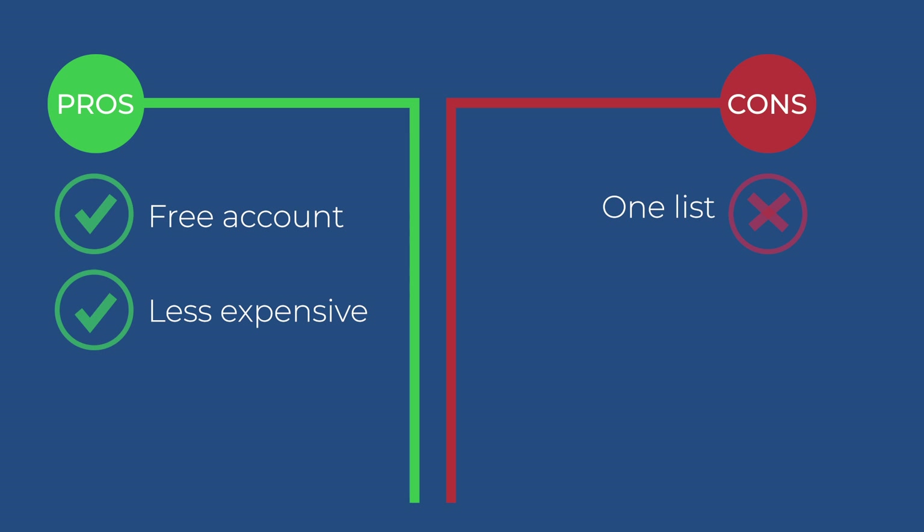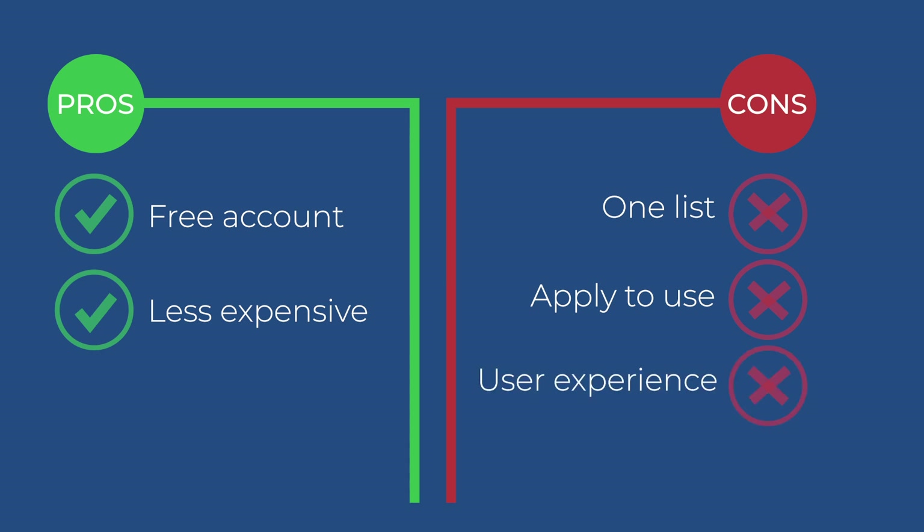Some of the cons are that you only get one list, so you need to use segmenting to figure out who signed up for what — it's very doable, it's just easier when you have multiple lists. Another con is that when you go to sign up for your account, you have to apply in order to use them. However, there's a benefit to this: they really care about their deliverability rate and want to make sure you're a legitimate person and not a spammy marketer. As authors, that won't be the case. Also, I feel like some of the user experience and where you have to click is a bit more confusing than some of the others.